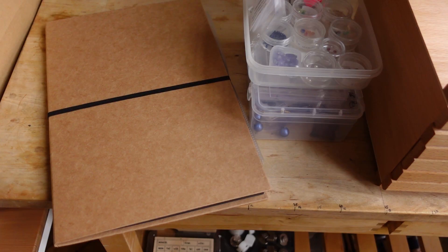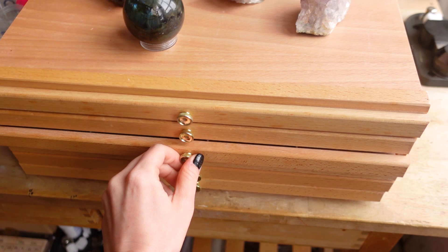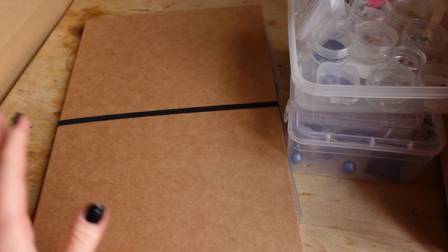Hi everyone, welcome back to my channel! In today's video I'll show you my crystals and gemstone collection. I hope you will enjoy watching it — make sure to subscribe if you're new. So let's get started. This is where I currently keep all of my gemstones: in this pencil drawer, in these little boxes that are still waiting to be organized, and also in this folder.